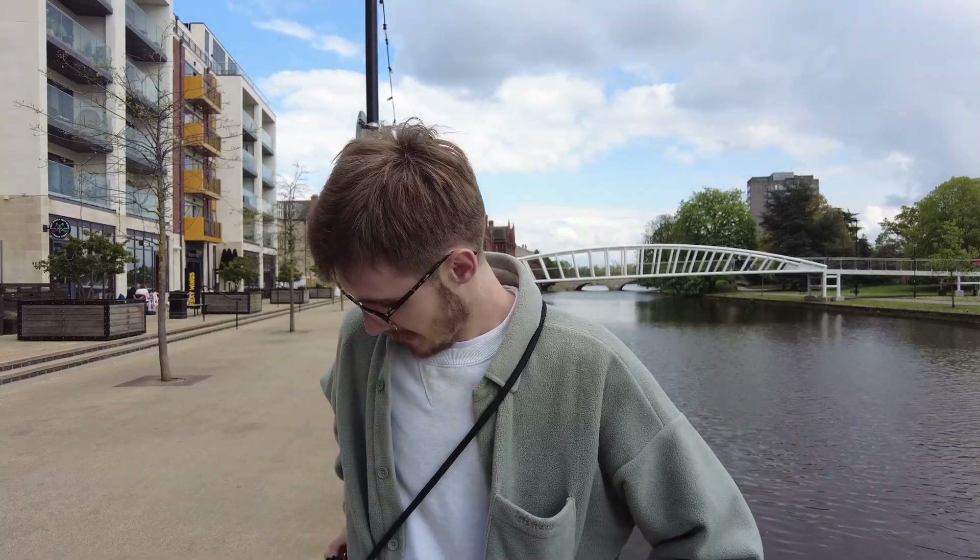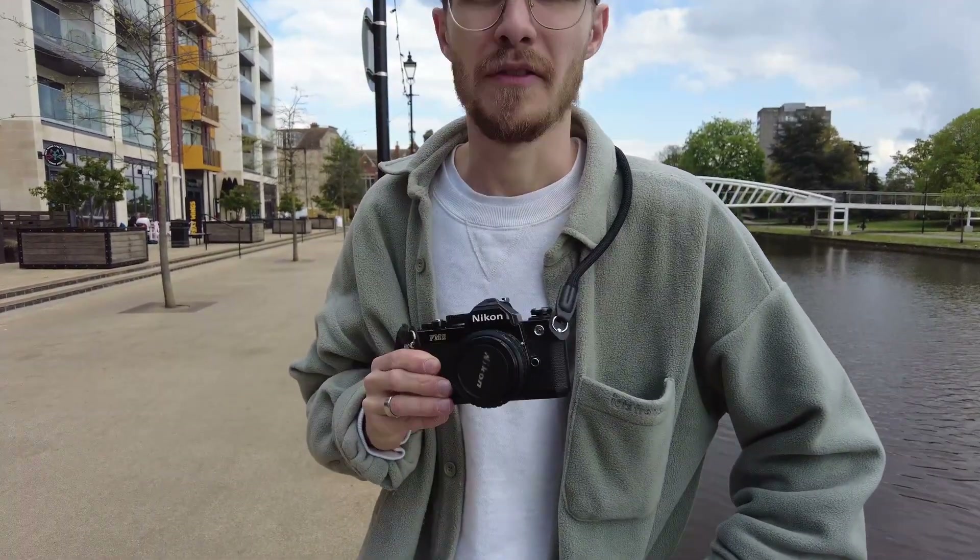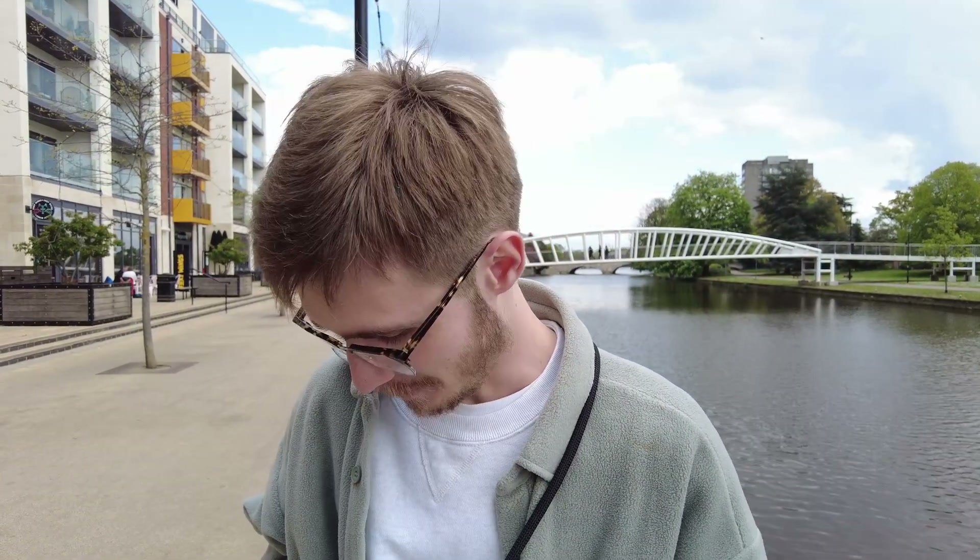I finally met up with Cameron and we're going out. Just tell us about what camera you've got today. I've got my Nikon FM2. Just tell me the schoolboy error you made just now before we arrived. I thought there was no film in my camera so I opened the back and there was a roll half-spooled in. He ruined a 20 pound roll of film.